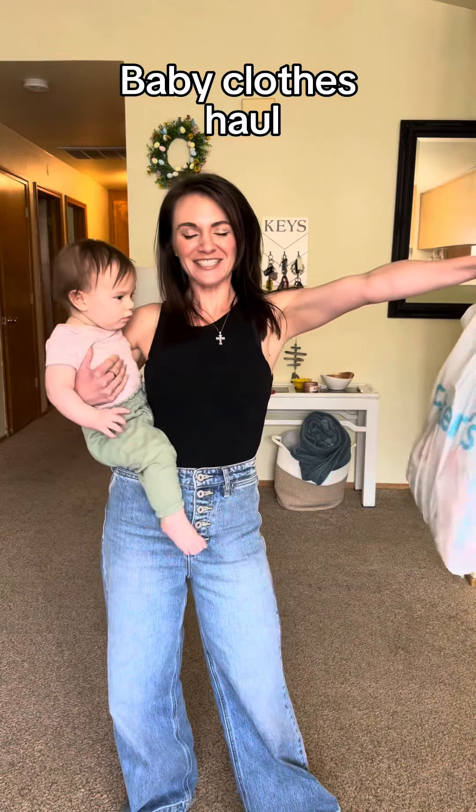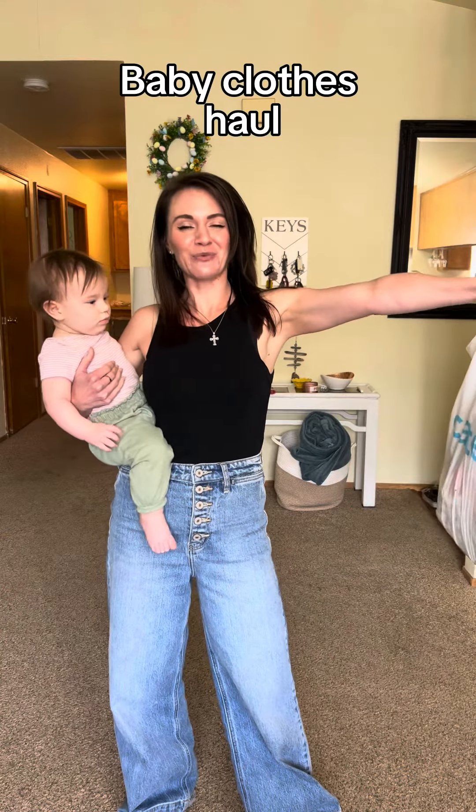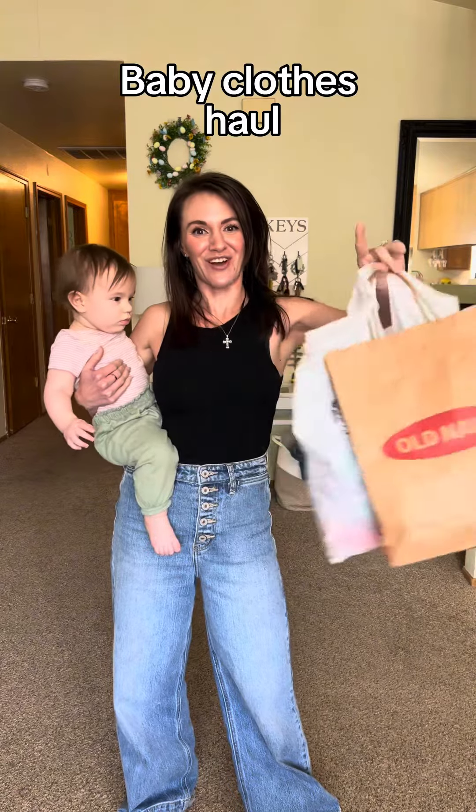Baby clothes haul! Grandma came into town and she decided to take us shopping, so we got some really cute stuff I want to show you guys.